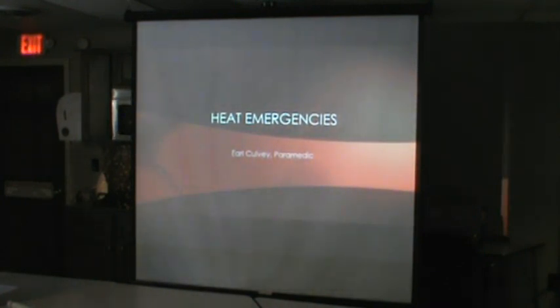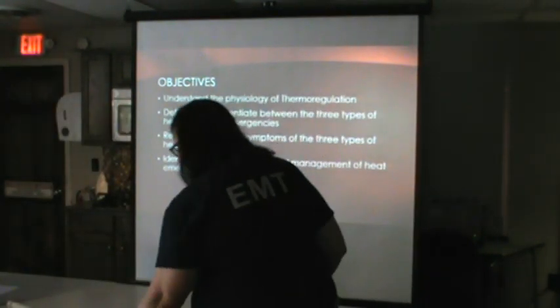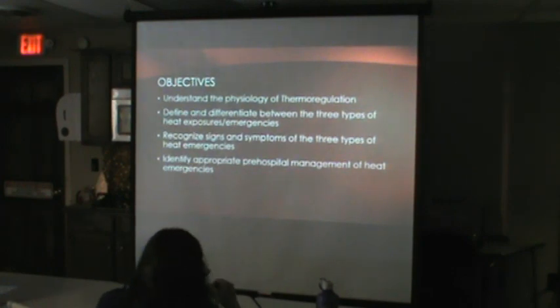Today we're going to keep it real brief and real simple. We're going to understand the physiology of thermoregulation — how our body maintains temperature, what our basic temperature is supposed to be. Normal is 98.6, give or take a degree or two. Some people run a little higher, a little lower. There are a couple different types of heat exposures and emergencies we'll go through.